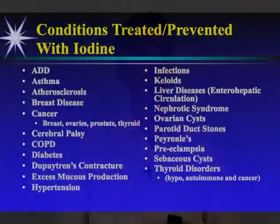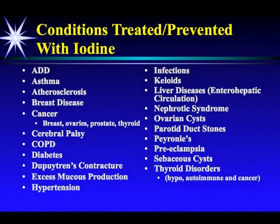What are the conditions treated with iodine? All these conditions can be related to iodine deficiency: ADD, asthma, atherosclerosis, all the breast diseases, cancer of the breast, the ovaries, the prostate, the thyroid, cerebral palsy, COPD, diabetes, Dupuytren's contracture, excess mucus production, hypertension, infections, keloids, all the liver diseases, nephrotic syndrome, ovarian cysts, parotid duct stones, Peyronie's, preeclampsia, sebaceous cysts, all the thyroid disorders — hypothyroid, autoimmune — as well as thyroid cancer. Not bad for one most misunderstood nutrient.